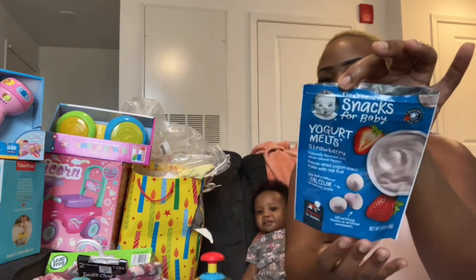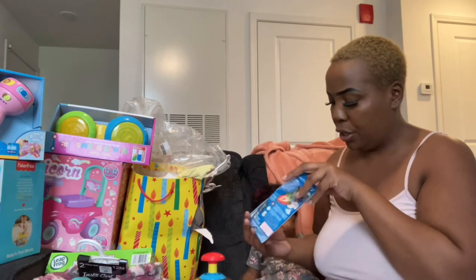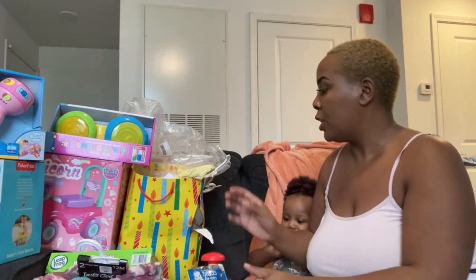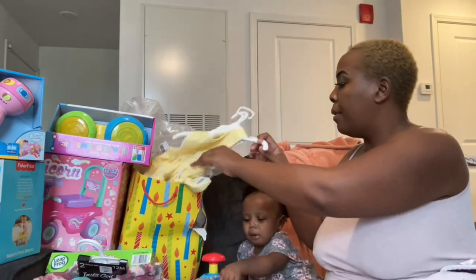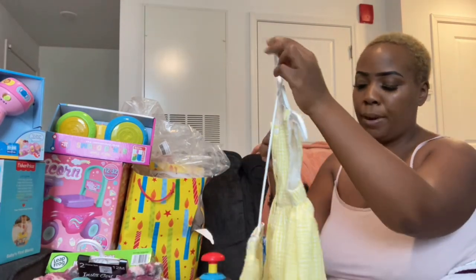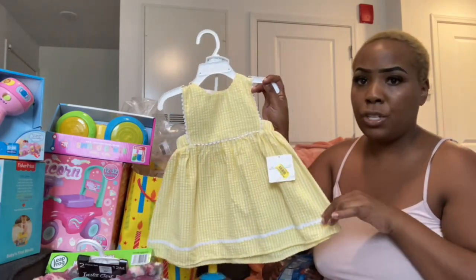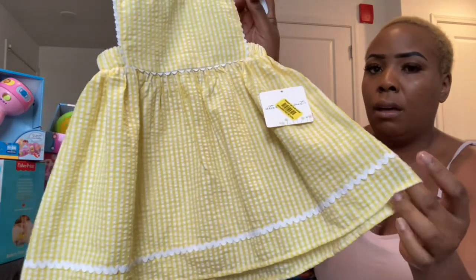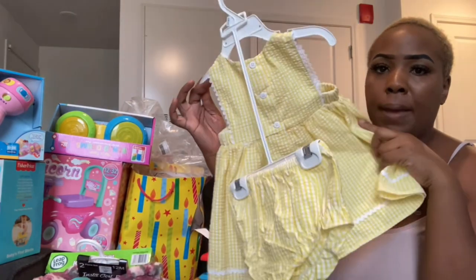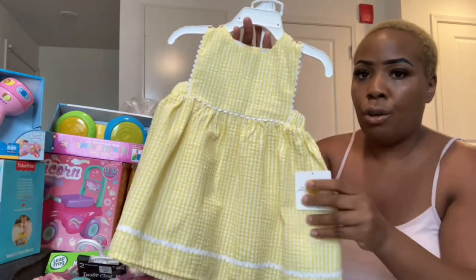I had to grab baby girl a snack — she's eating some yogurt strawberry milks and she really loves these. From my grandmother — she sent over this yellow outfit, which was giving me spring vibes. It's a pretty picnic-type dress, yellow with some little details at the bottom with white lining, and it comes with the little undergarments. So, so, so cute!